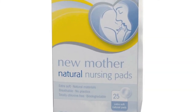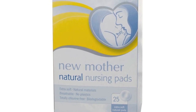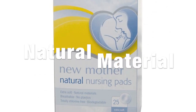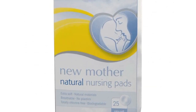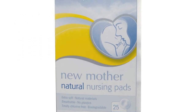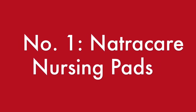So what I decided to do was run to the health store and see what they had on their shelves. I found this amazing product called Natural Care, which makes new mother natural nursing pads. It's very soft, made of completely natural materials, breathable, has absolutely no plastics, and it's totally chlorine free. As soon as I tried it I noticed the difference. So favorite product number one is Natural Care nursing pads.